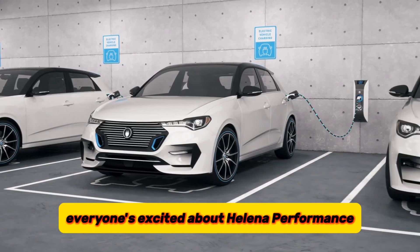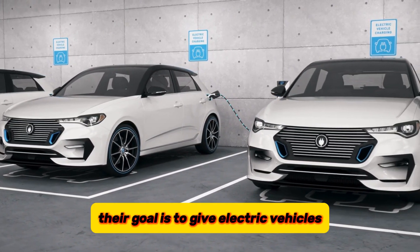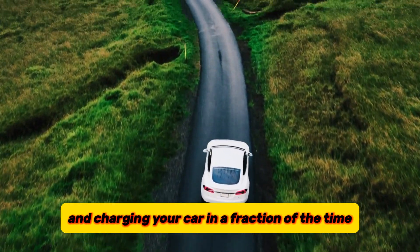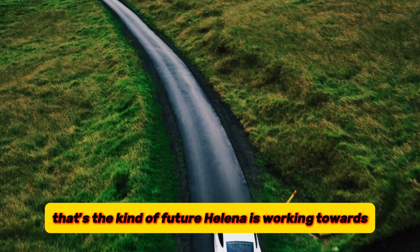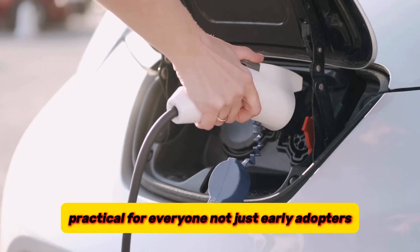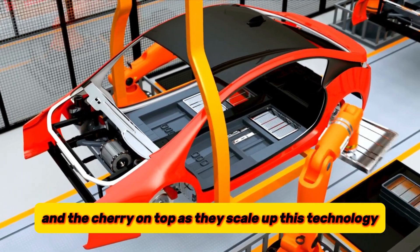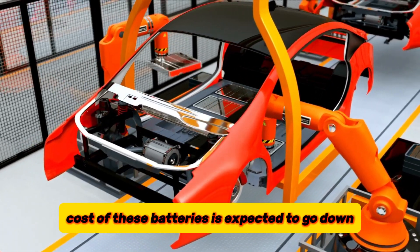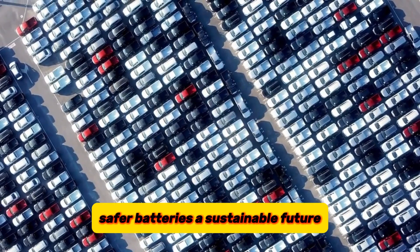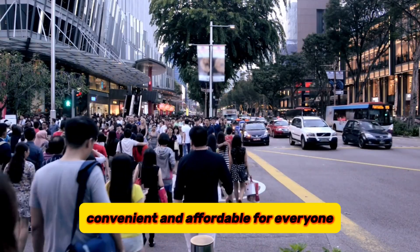The real reason everyone's excited about HALINA is performance. Their goal is to give electric vehicles a major power-up — imagine traveling longer distances and charging your car in a fraction of the time, that's the kind of future HALINA is working towards. They're making electric cars far more practical for everyone, not just early adopters. And as they scale up this technology, the cost of these batteries is expected to go down too — safer batteries, a sustainable future, and electric cars that are finally convenient and affordable for everyone.